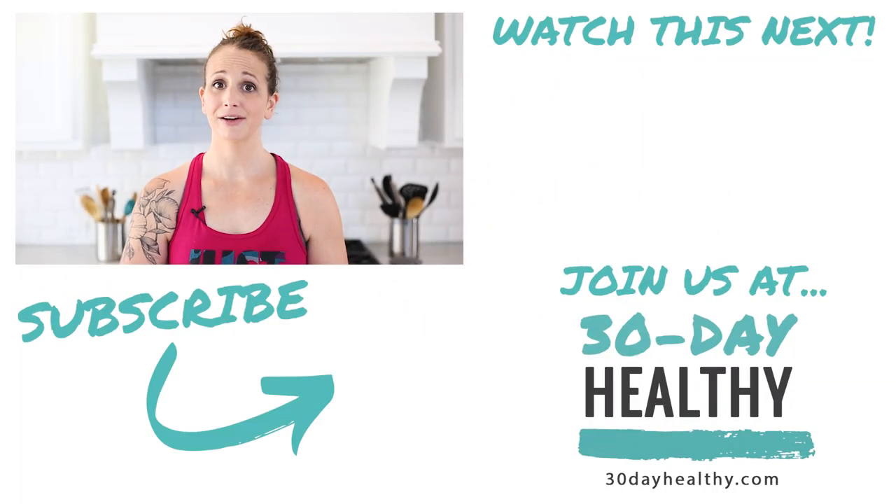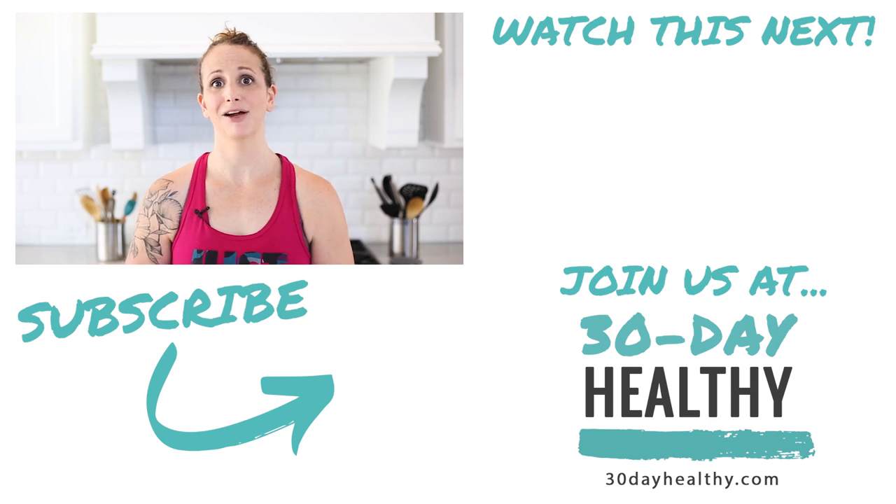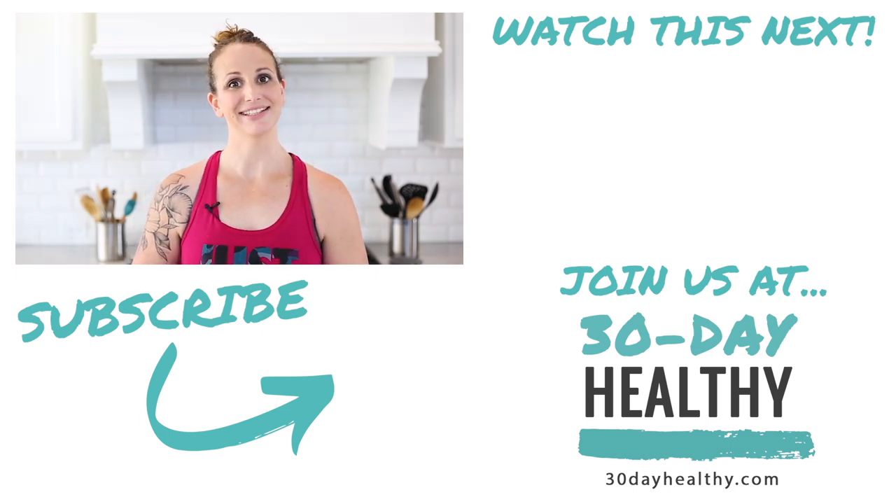Feel free to check out my 30-day healthy program. I offer a custom macro calculation upgrade if you're interested in having me calculate your macros for you. We go through 30 days of education on stuff just like this to help you lose weight and feel supported. I'll see you in the next video.